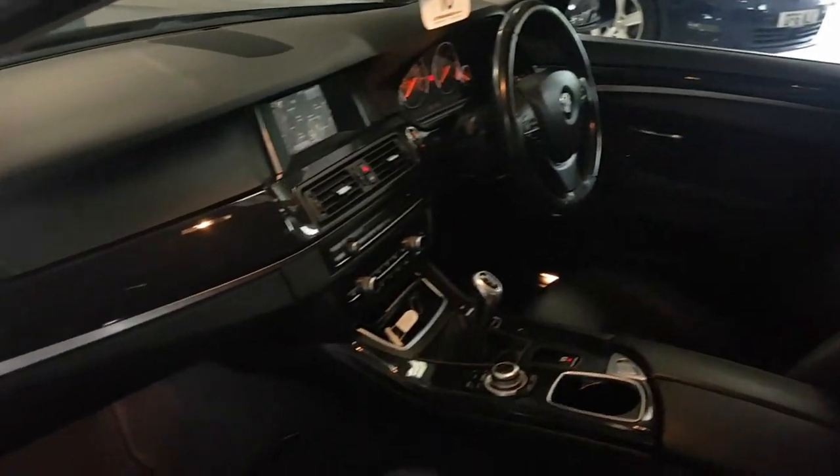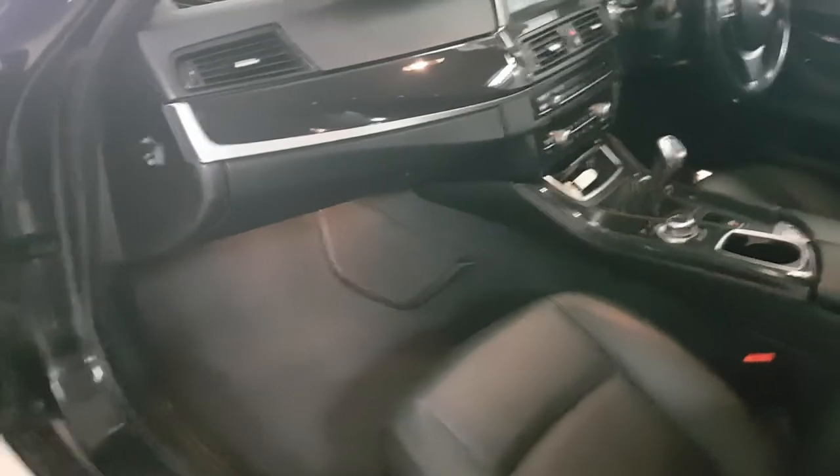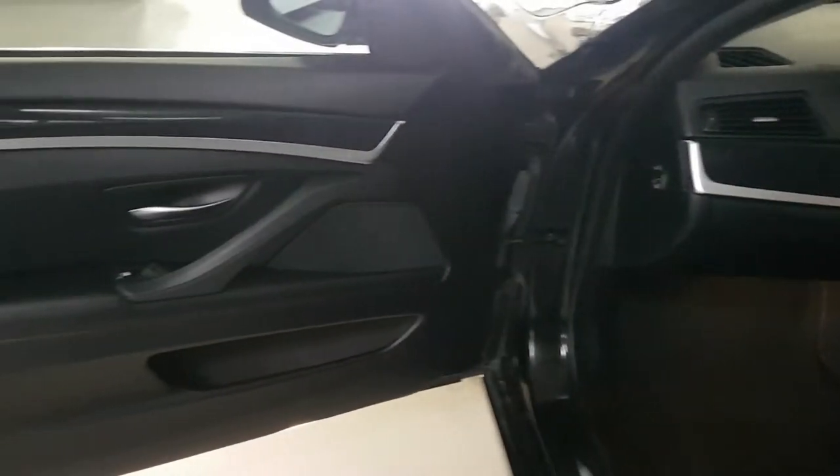There's no scratches, no marks, no chips, no funny smells — albeit you've got to take my word for that one. The door cards are all in great condition.